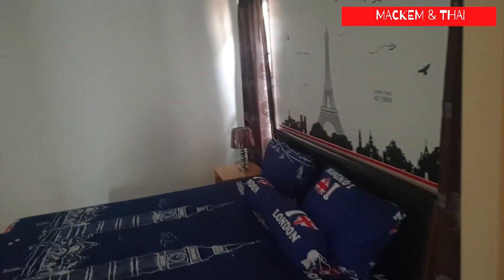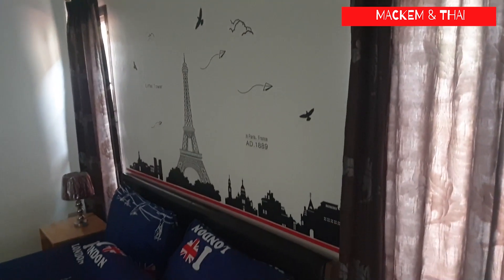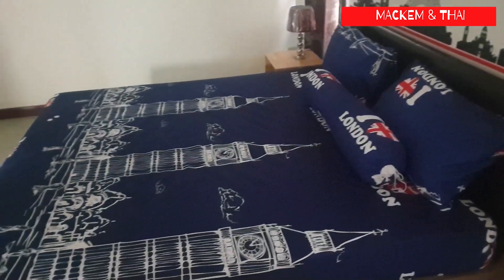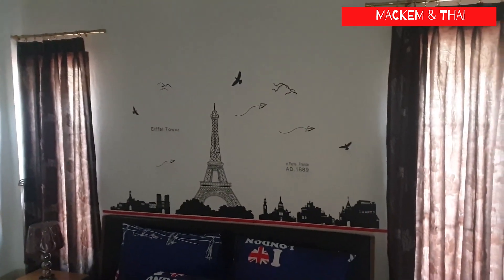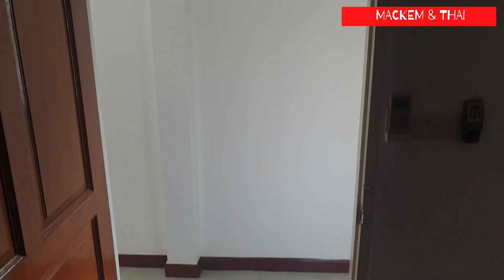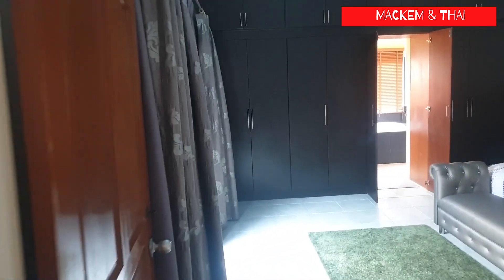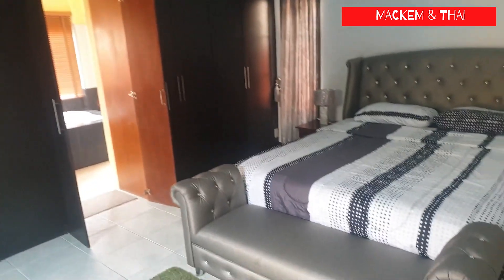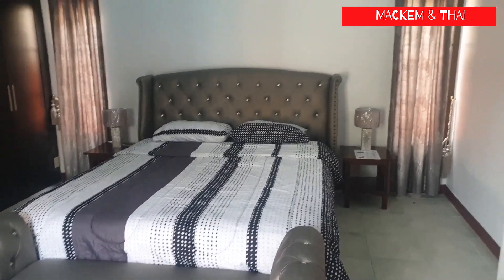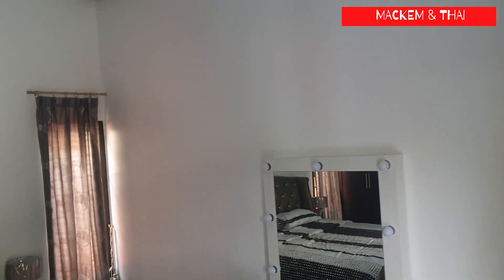The second bedroom is a large room, nicely decorated — you could just move straight in with no issues. Nice wardrobes in the corner. The main bedroom is fantastic, really well presented. The decoration is absolutely fantastic, and remember all the furnishings are included in the price, which is something to take into consideration when buying.